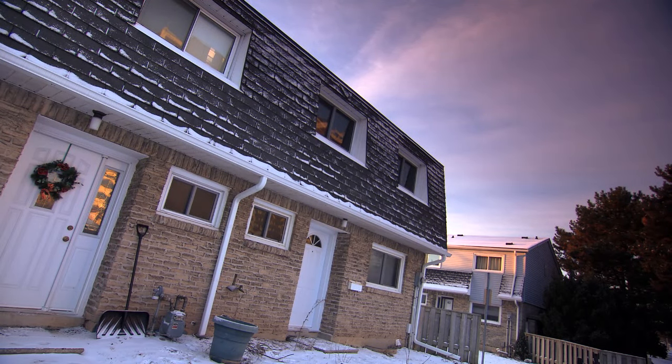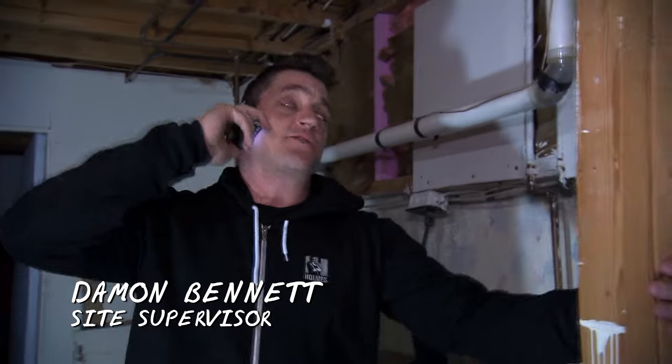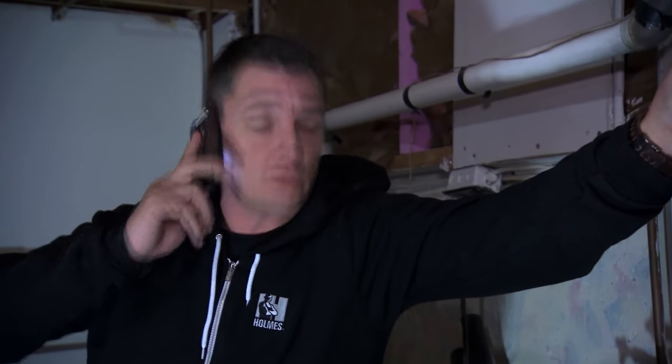Homer, it's Damon. I got a bit of an issue here, bud. I got everyone on hold because of a point load issue. We found out today that that wall in the kitchen upstairs is actually a load-bearing wall. I've got to stop the guys. We have a point load coming down, not in the right place in the basement. Please call me back. Emergency.